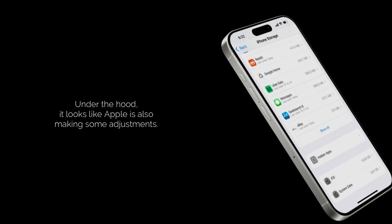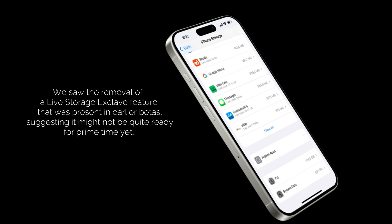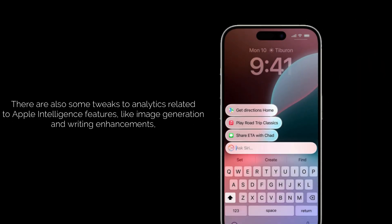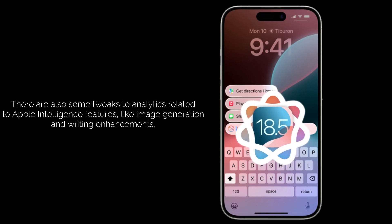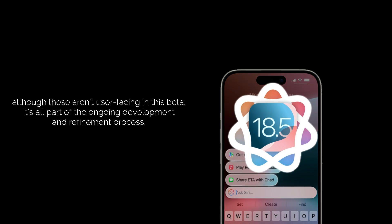Under the hood, Apple is also making some adjustments. We saw the removal of a Live Storage Exclave feature that was present in earlier betas, suggesting it might not be quite ready for prime time yet. There are also some tweaks to analytics related to Apple Intelligence features like image generation and writing enhancements, although these aren't user-facing in this beta.